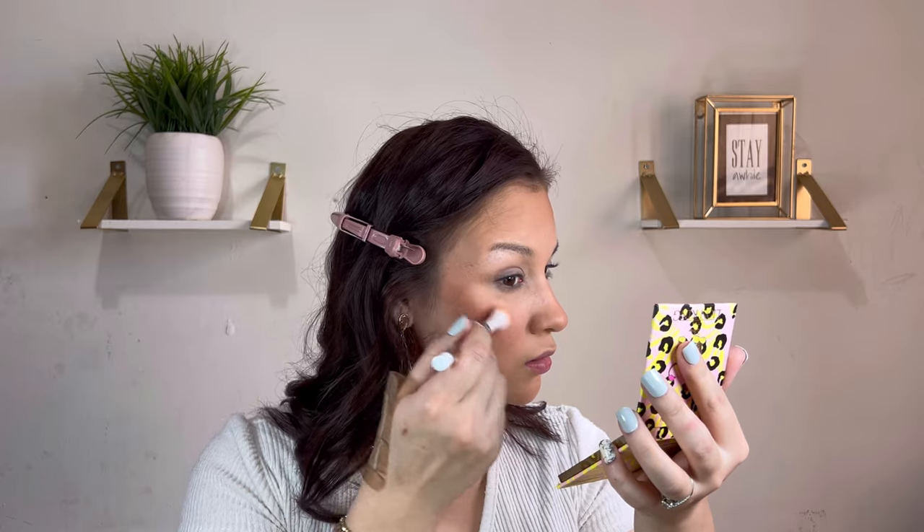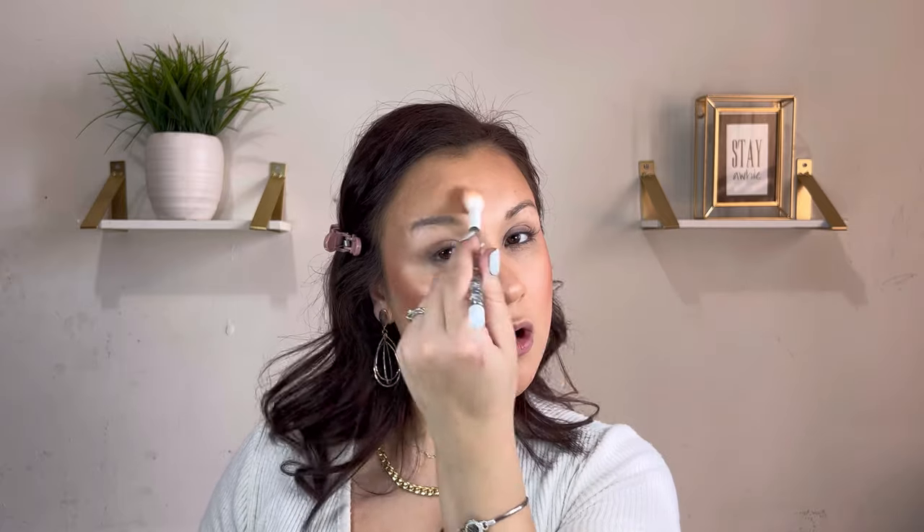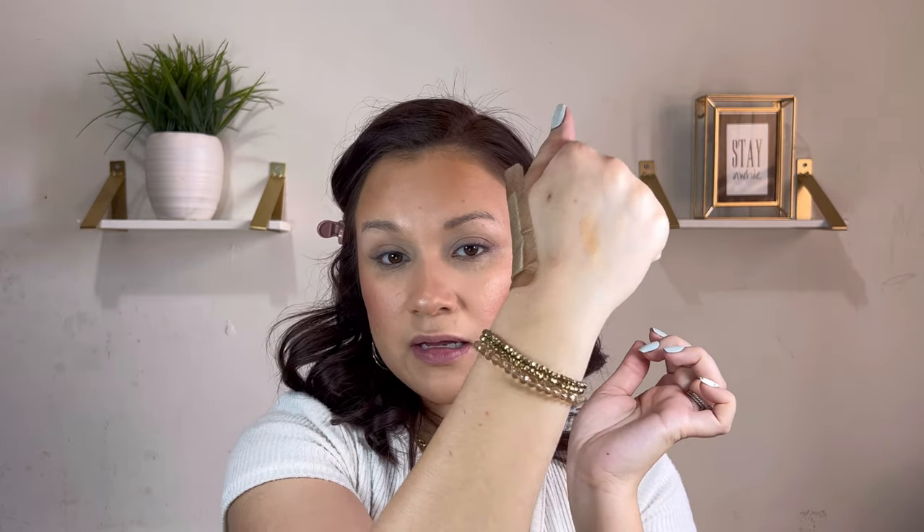Now we're jumping into the highlighter — this is the Lion King and Makeup Revolution highlighter. It has like the Lion King stamp on it, it looks so cute. It almost looks like the scene where the monkey drew Simba on the tree when he realized he was alive. I'm going to go in with a very light hand — I feel like this might be a little too dark for me. Okay, it's not bad. Once you get it onto your brush and skin, it doesn't come across as dark, which is good. On my finger it looks orangey and dark, but on the skin it doesn't come across like that — I like it.